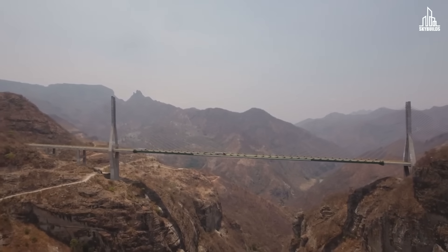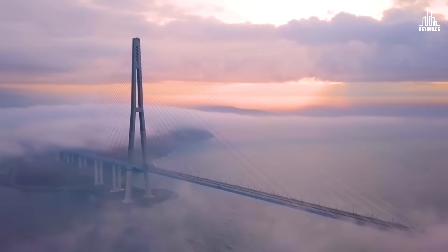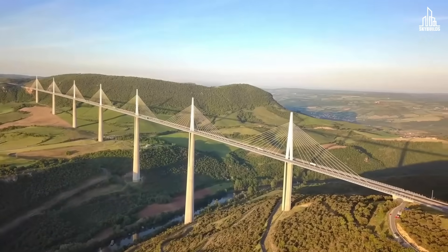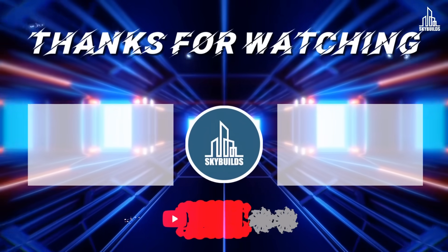Which bridge was your favorite so far? Let us know in the comments. If you're interested in dangerous bridges, we have compiled the top five in our next video.